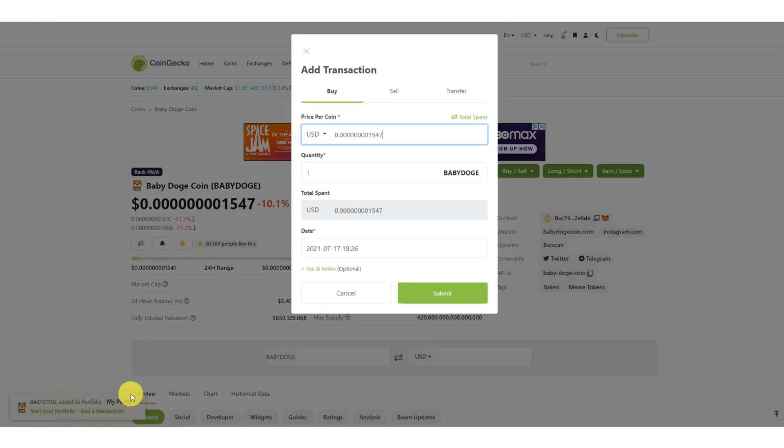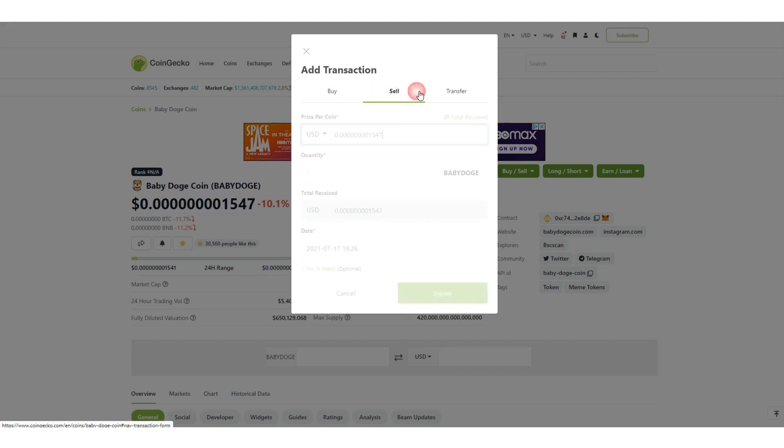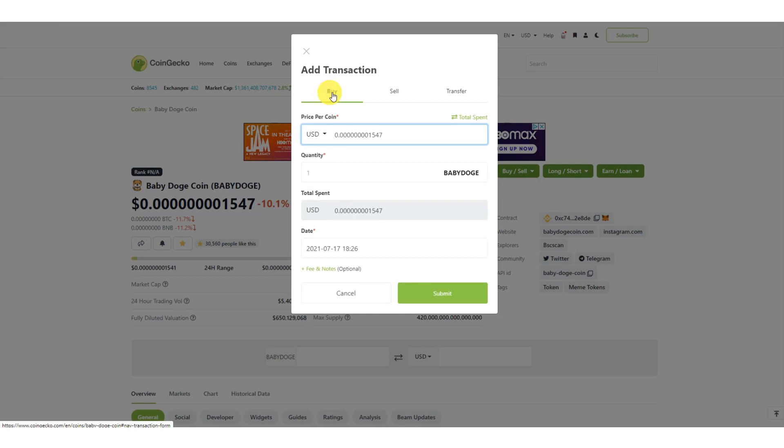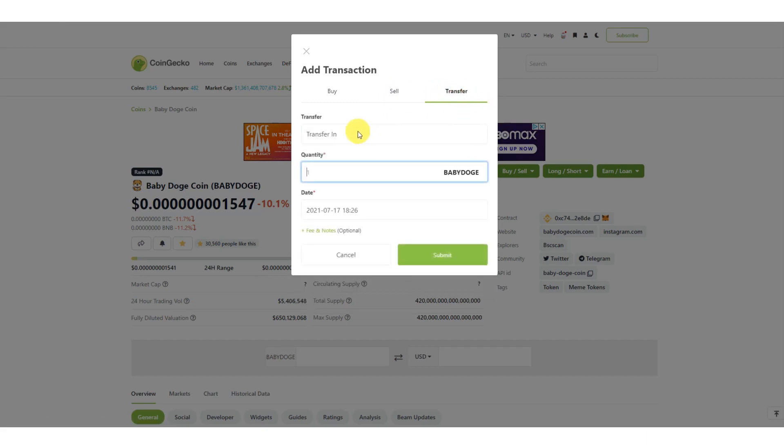After clicking, you'll see a pop-up at the bottom asking you to add a transaction. From here you can add a purchase, a sale, or a transfer. When you just bought something you select 'Buy'; if you're selling it would be 'Sale'; and if you're transferring in or out of any exchange it would be 'Transfer.'